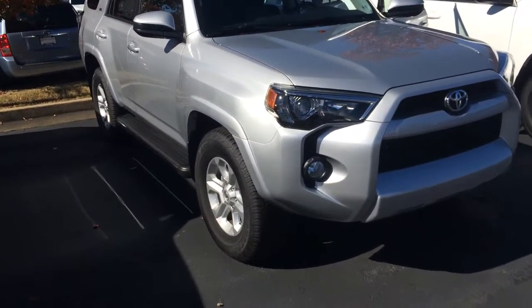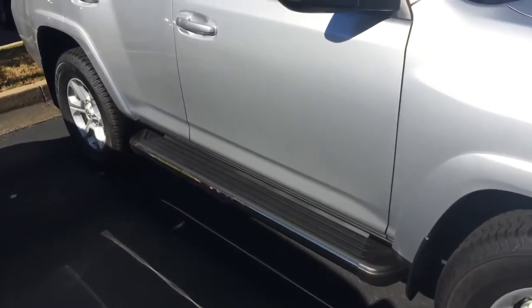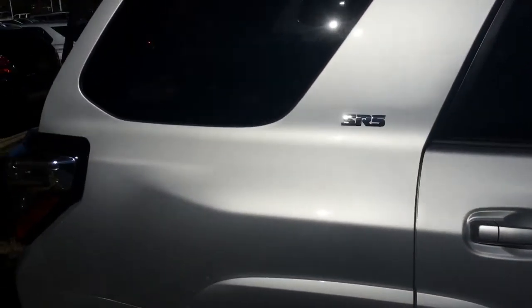It does come equipped with fog lamps, alloy wheels — and don't forget we offer tires for life here at LaGrange Toyota on all of our new vehicles. Running boards, color keyed, powered and heated side view mirrors, full roof rack up top. You can see the SR5 badge right there.